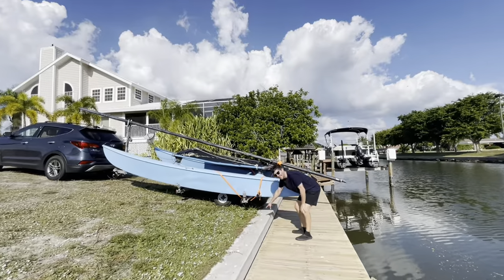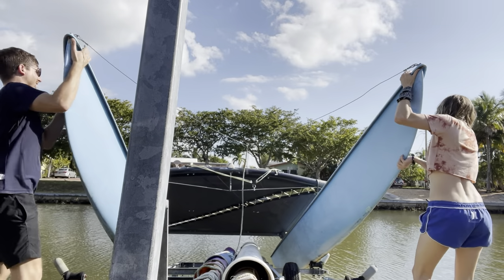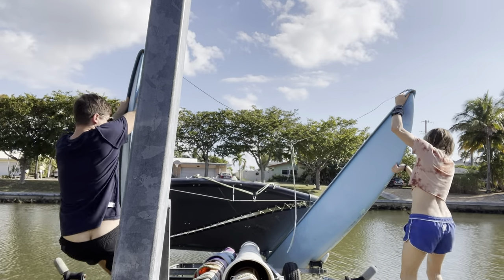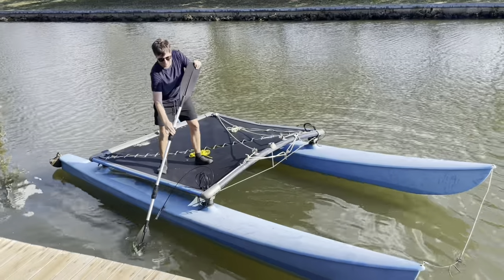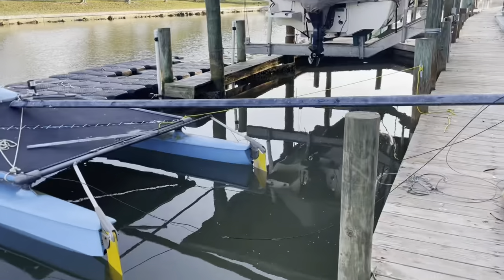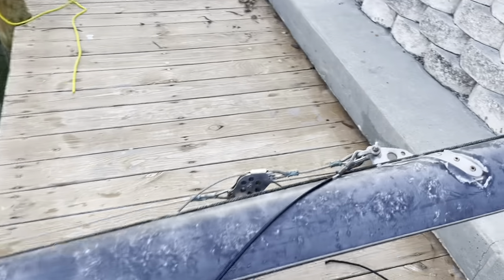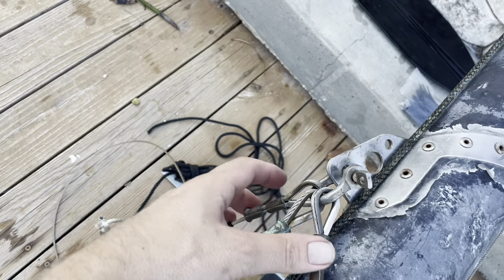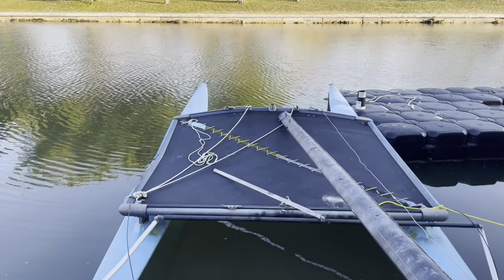I put a blanket right here so it can slide in instead of scraping up the hulls. The Hobie cat is coming along — we've got two rudders on here and I'm working my way through the rigging. I got the shrouds. I'm going to leave the trapezes off because it's just complicating things, and now the mast will have to go up.